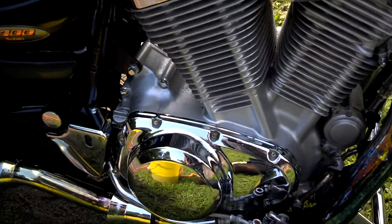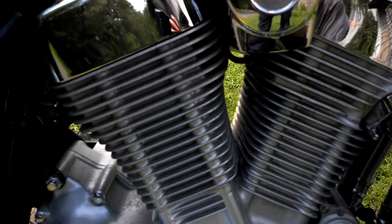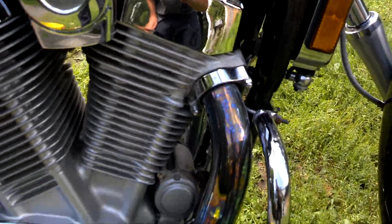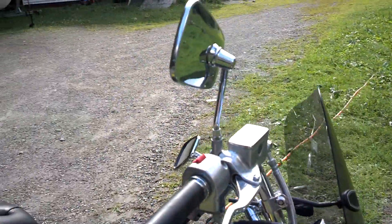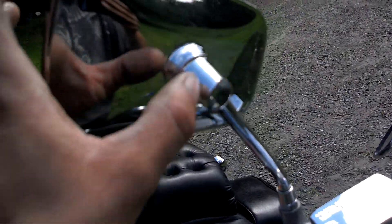I know you guys want to hear it. If I have enough video time, I will start it up. It's a nice bike — tons of power. One of the mirrors, this one, you can tell this thing's been laid down. You can see that little scratch or something happened. Somebody hit something.